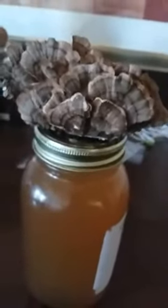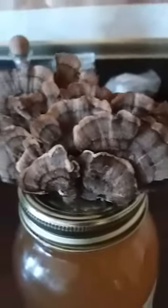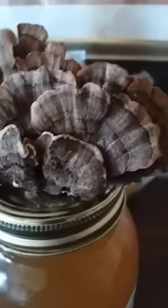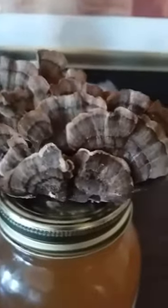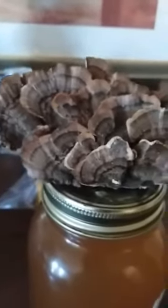Here's our turkey tail double extraction with a nice big wild-caught turkey tail fan feather up here. I've always enjoyed these — the sheer beauty of them — and once I found out about the medicinal properties they also own, it was over with. I'm absolutely obsessed with turkey tails and mushrooms now.